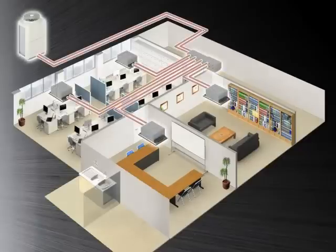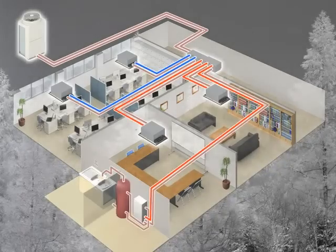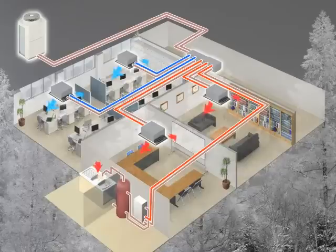Our air to water system is the solution for this. In the winter, hot water is available in small kitchens using the waste heat from cooling operation in rooms with large numbers of computers.